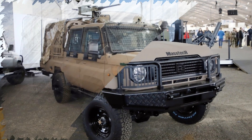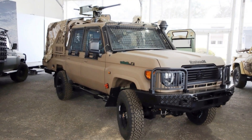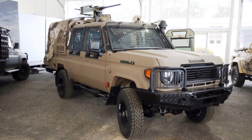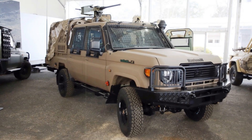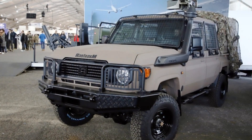Despite its enhanced capabilities, Tecnum emphasized that the Mastec DC-4 is not a heavily armored vehicle. The base model remains unarmored, designed primarily for utility and transport rather than frontline combat scenarios.